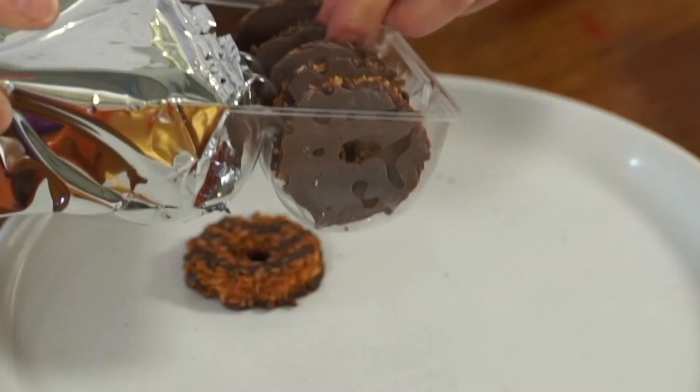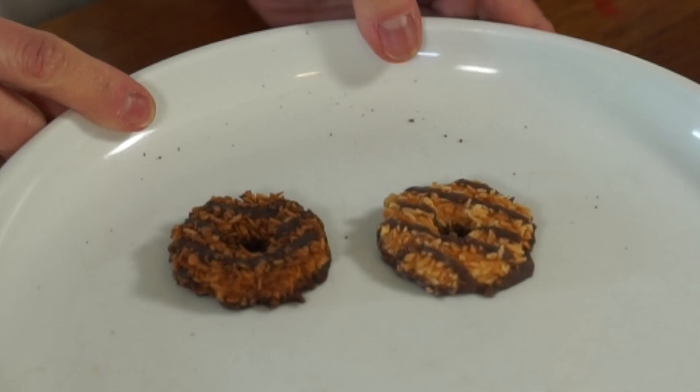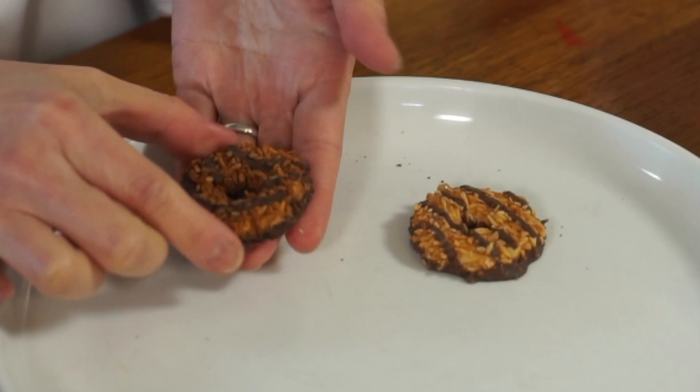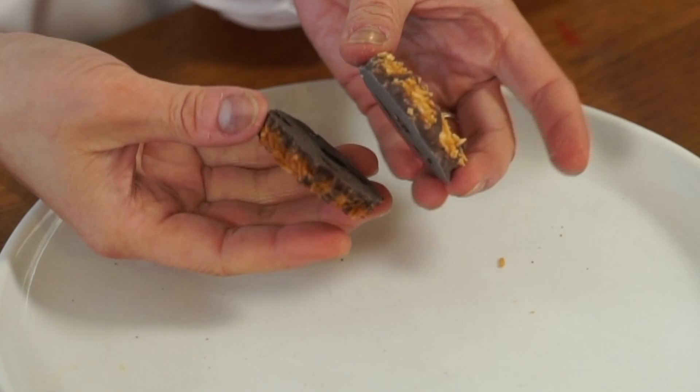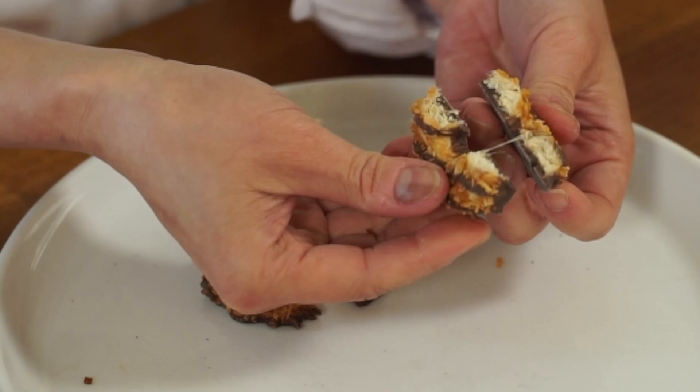They come in little plastic trays. Right off the bat, we can see a difference in color and drizzle pattern — the Little Brownie Bakers has a little bit of a curve to the drizzle while ABC is straight. Both have a fudge coating on the bottom. Breaking them open: the Little Brownie Bakers shows a little bit of stretchy caramel, and the ABC one does too.